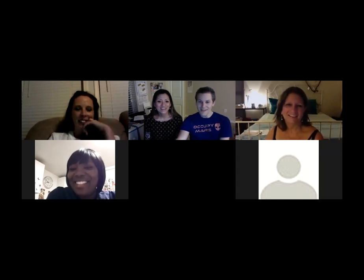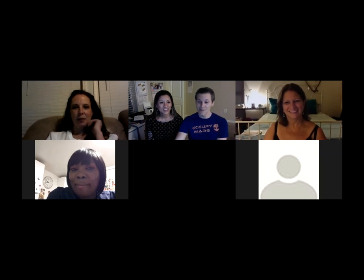Thank you everybody for your comments and for joining in. We're going to close up this call — the next meeting is on emotional healing. This recording is available as a video on the website and also as a podcast. Thanks everybody.